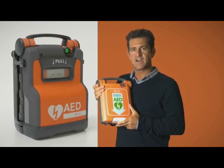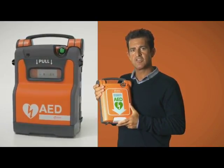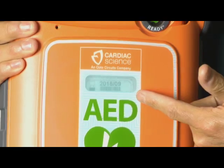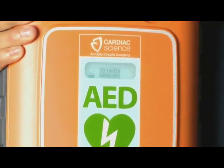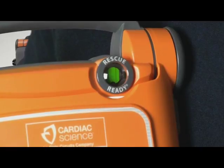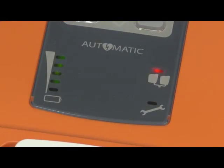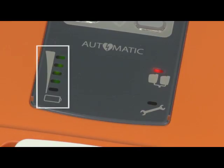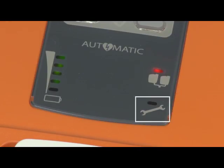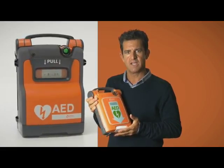The medical grade battery has a 5-year life and a 4-year warranty. The electrodes have a 2-year expiry and the expiry date is visible in the front of the unit. If the device fails the self-test, the status indicator will turn from green to red. To determine the problem, simply open up the lid and one of the indicators — whether it be your battery, your electrodes, or service — will be illuminated and audibly alarm. It will actually tell you: battery low, check electrodes, or maintenance required.